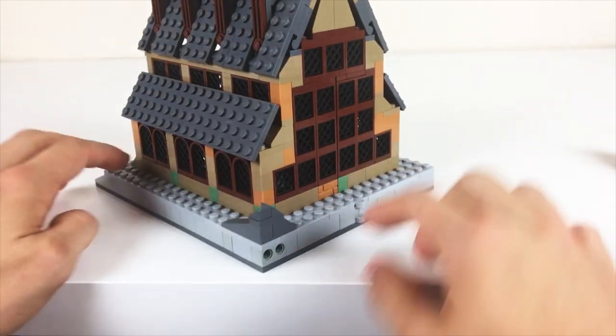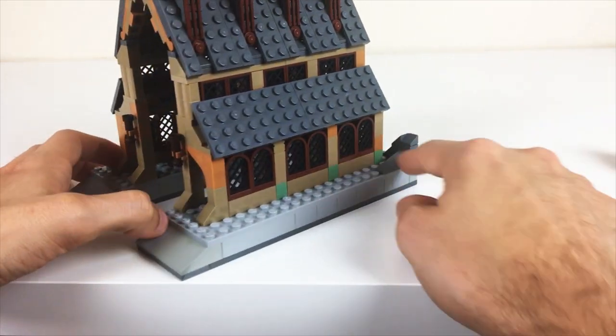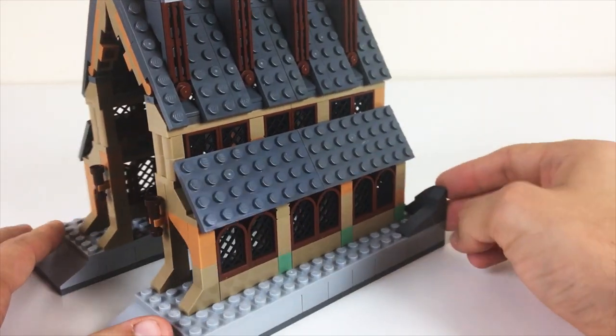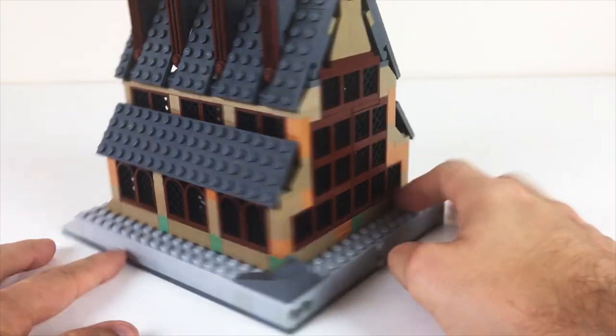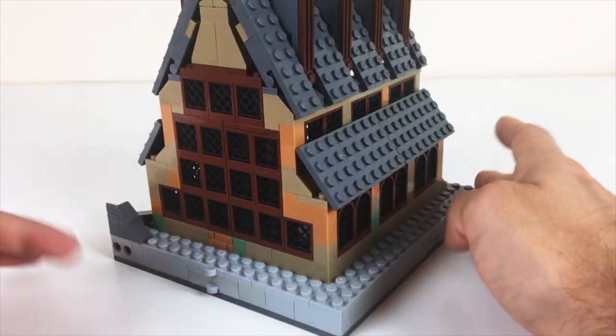Down here is where you plug this in, and this is kind of the indication of the start of the cliffs and rocks that wind their way up to Hogwarts castle. Once you plug it in, it will fit seamlessly into the rest of the build of what comes next, so that's going to be something that's really fun.